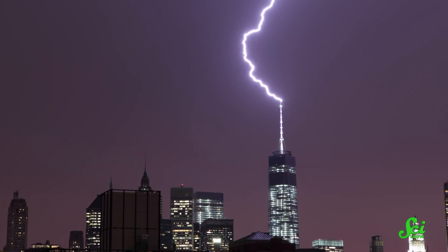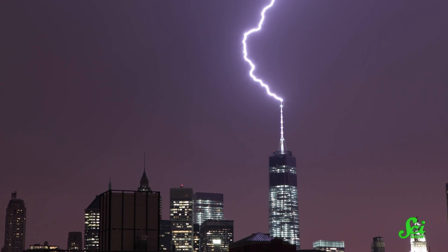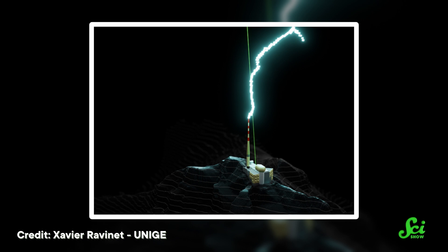This works fine if you're just trying to protect a building or a cell tower from lightning damage. But there are other scenarios where we need lightning protection, so researchers have been trying to give this centuries-old technology a makeover for a very long time.